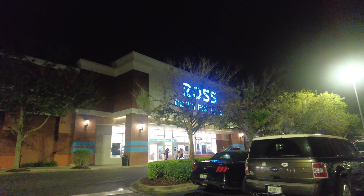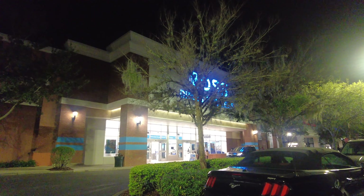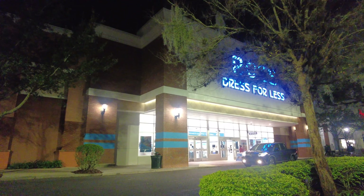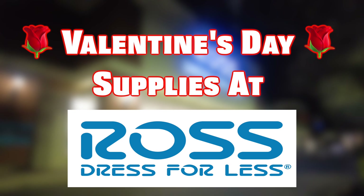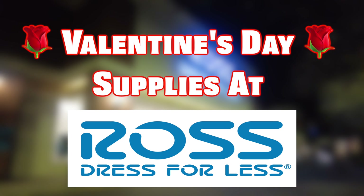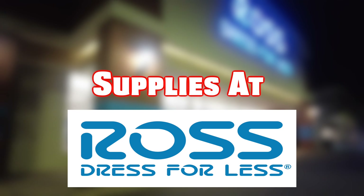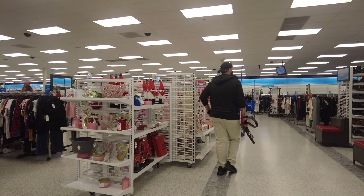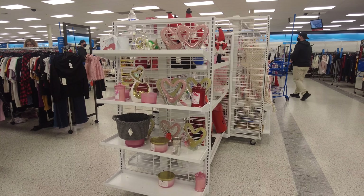Assalamu alaikum, my YouTube family! I hope you're all doing well. Today I'm back with another episode of Ross. I'm sharing with you Valentine's Day supplies at Ross Dress for Less. This particular Ross is located in Winter Garden near Daniels Road. Let's go inside and see what they have — but before that, happy Valentine's Day from Homa Kitchen and Vlogs!